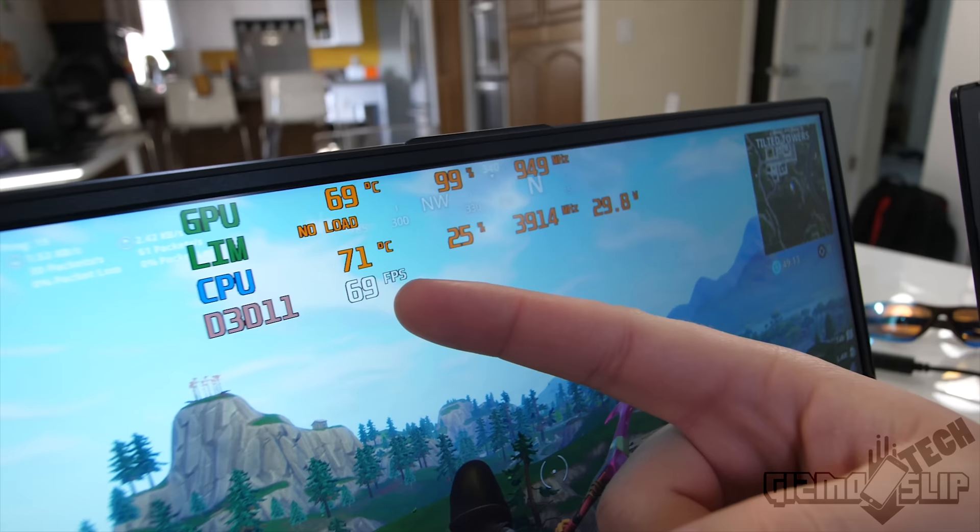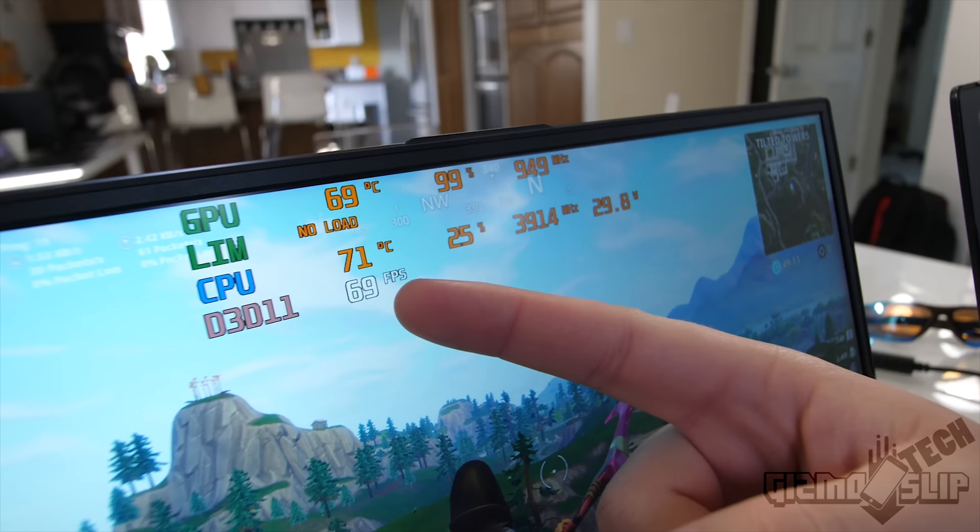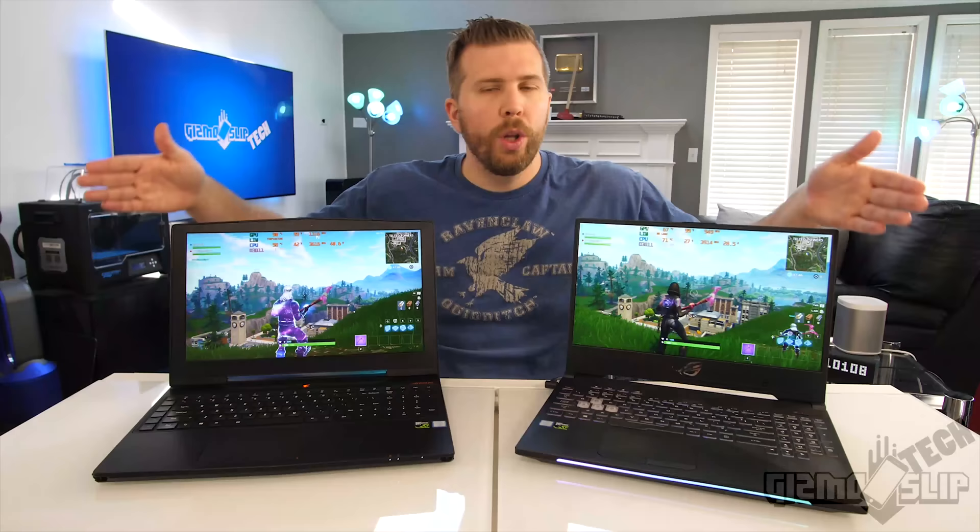There's a significant performance difference here — we've got 68 FPS on the Asus and 91 FPS on the Aorus. Long story short, the Aorus is performing much better, but it is being temperature throttled.